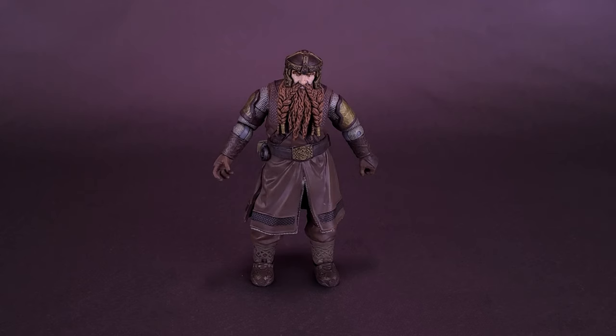I'd like to thank the folks over at Diamond Select that did provide the sample of Gimli that we could have a look at in this review. Gimli, as well as all the other Lord of the Rings figures we've looked at lately here on this channel, should be available right now in specialty stores and comic book stores if you're interested to pick them up for yourself.